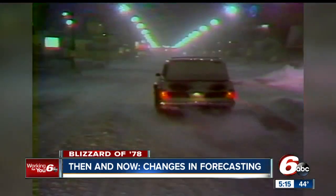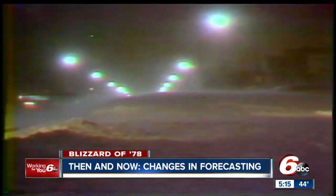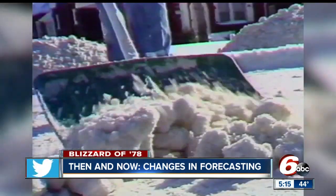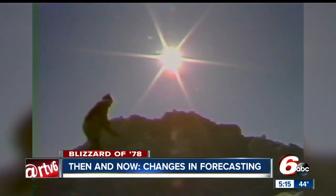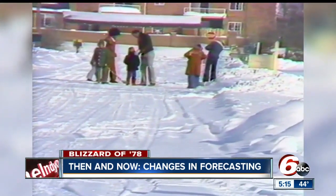RTV6 chief meteorologist Kevin Gregory remembers where he was when the blizzard of '78 slammed central Indiana. He was in 8th grade and remembers being home sick, tunneling out the front door with the sides of the snow being taller than him.